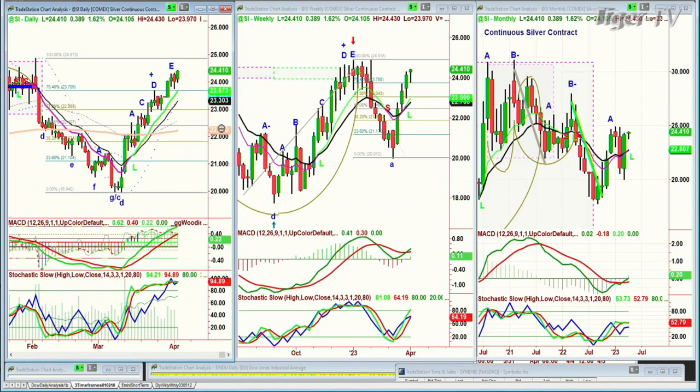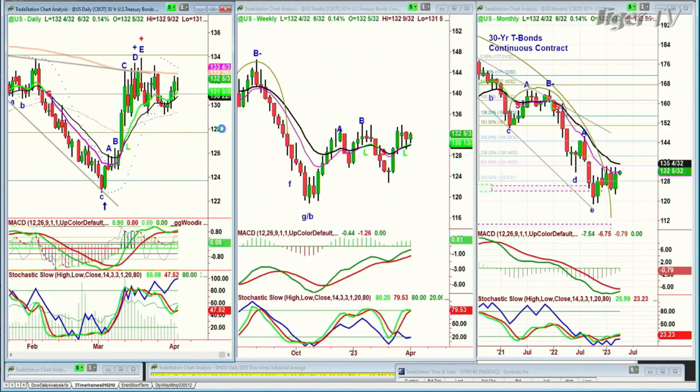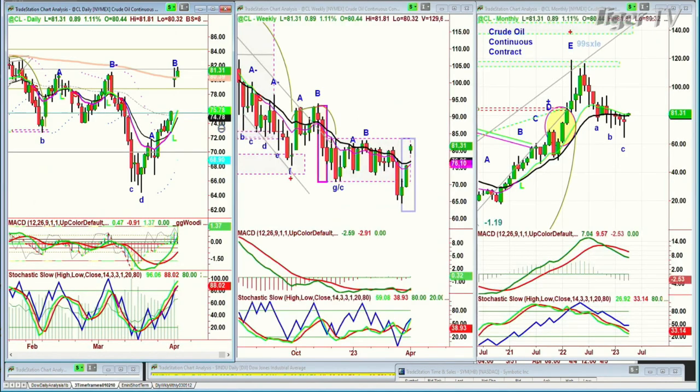We're looking at U.S. bonds right now — up 6/32nds, so yields are coming down a little bit. Crude oil still holds very well after the big move up yesterday. The continuous contract is up $0.89 at $81.31.